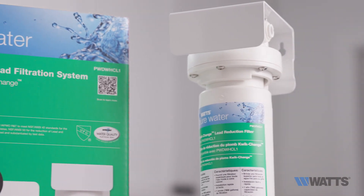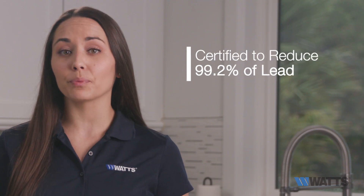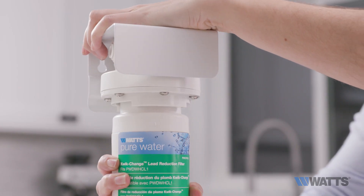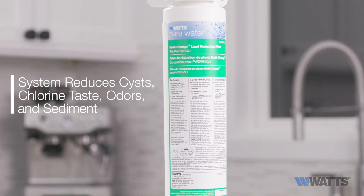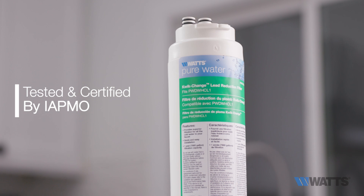The high-capacity carbon fiber filter is certified to reduce 99.2% of lead from your potable drinking water. Additionally, the system reduces cysts, chlorine taste, odors, and sediment to provide great-tasting, safer drinking water for your family.